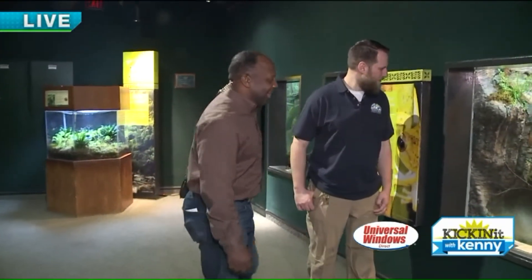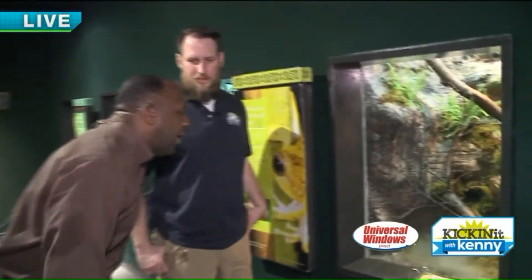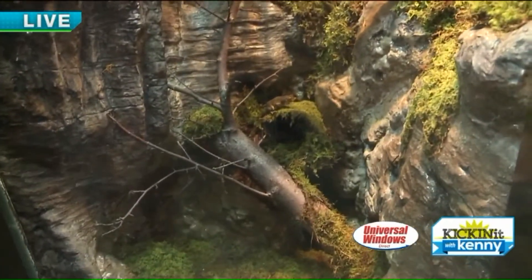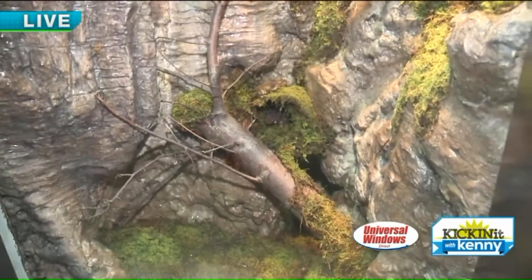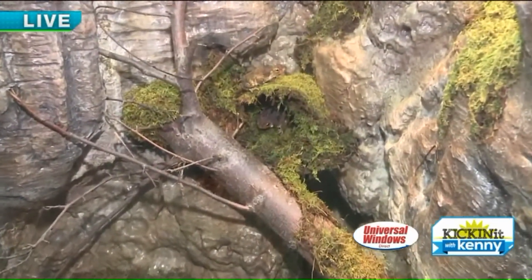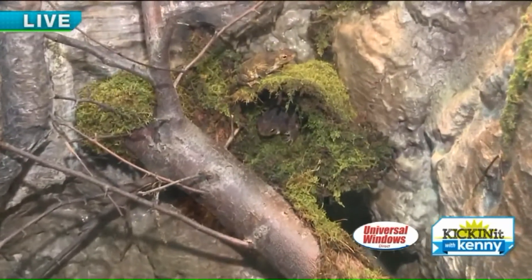Now this is another cool toad — check this guy out. This is the Puerto Rican crested toad. These guys are pretty interesting because we work with a breeding program. Every year we breed and release several thousand tadpoles from these guys in Puerto Rico.